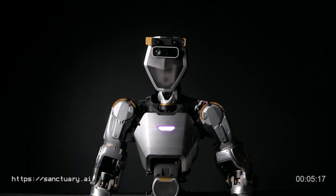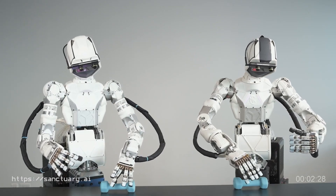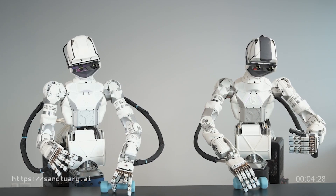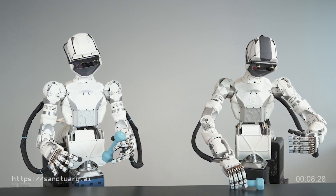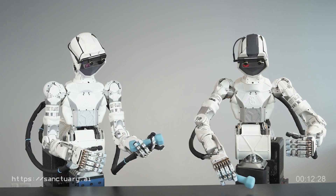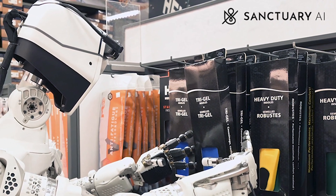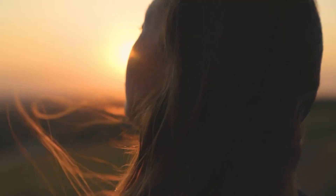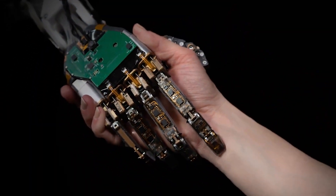In March this year, the company announced its first commercial deployment, a significant milestone in the company's progress toward full commercialization. In a little less than two months, the company has now announced the sixth generation of technology. Founded in 2018, Sanctuary AI is on a mission to create the world's first human-like intelligence and general-purpose robots that will help humans work safely, efficiently, and sustainably.